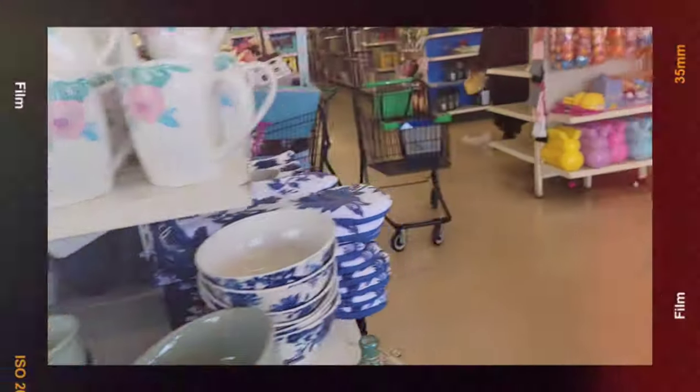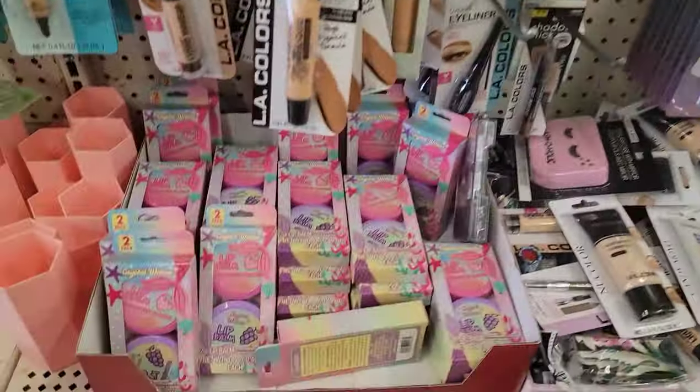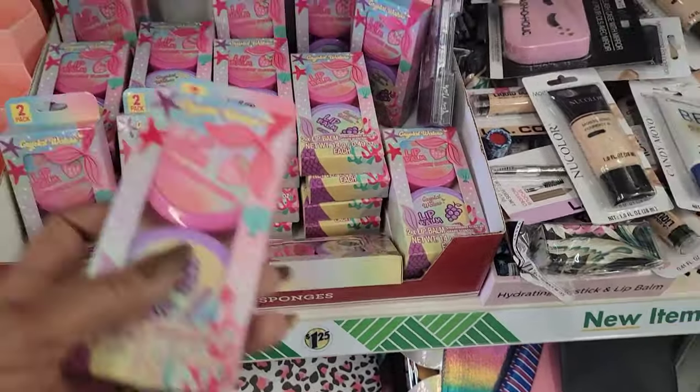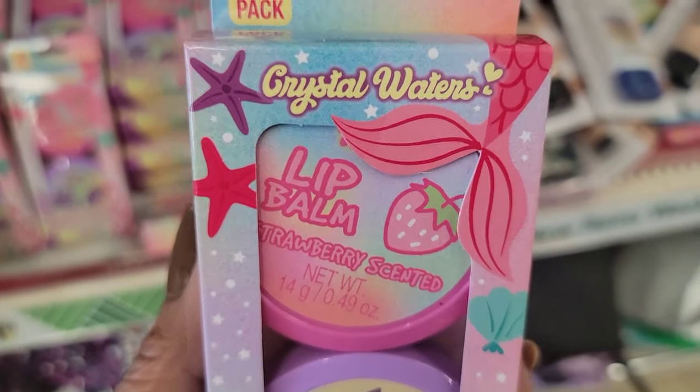I just wanted to see them. This store is really, really busy. The lines are really long and they have only two cashiers. I'm seeing this Crystal Waters lip balm.